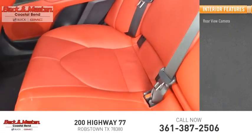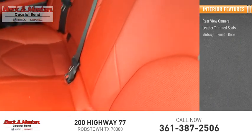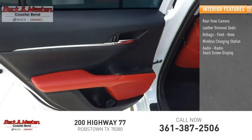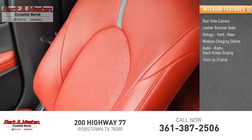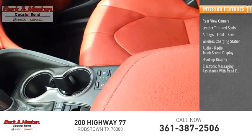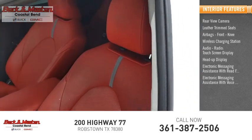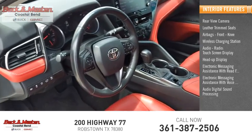Inside you'll find ambient lighting, a rear view camera, leather trim seats, airbags, front knee airbags, a wireless charging station, audio radio touchscreen display, heads-up display, electronic messaging assistance with read function, electronic messaging assistance with voice recognition, and digital sound processing audio.